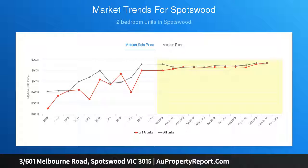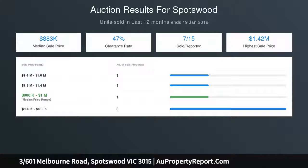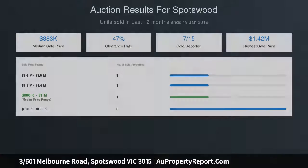Offering sheer size and natural light, a spacious living and dining area takes center stage, closely followed by a generously-sized, sun-soaked, low-maintenance courtyard making it pet-friendly and perfect for entertaining with family and friends.